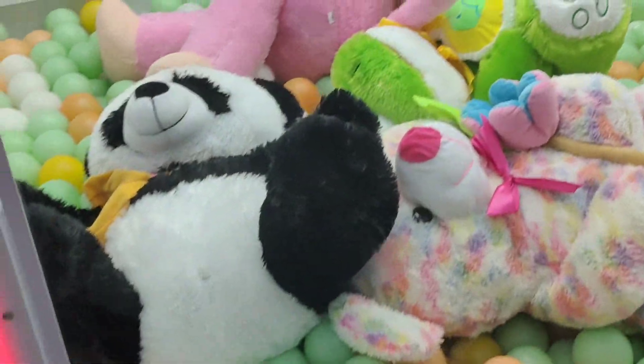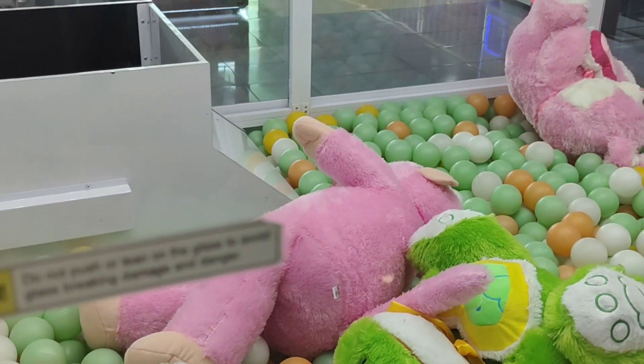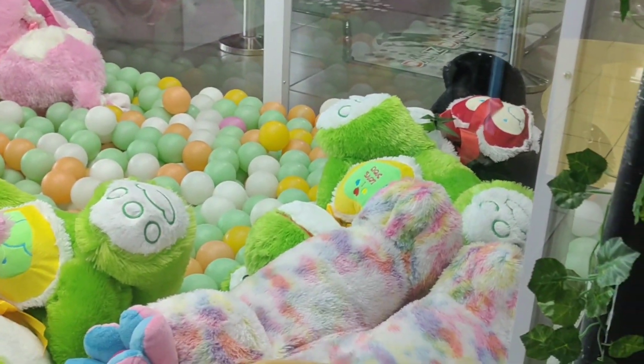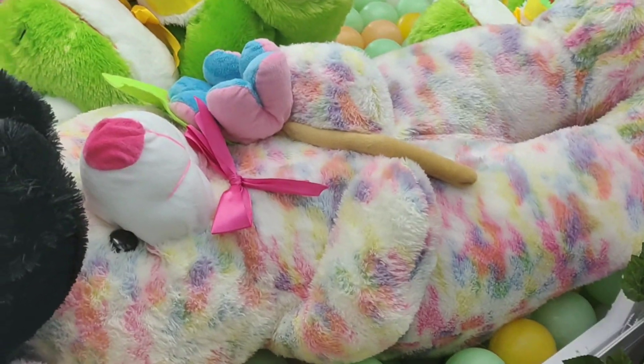Halo guys! Sekarang kita mau capit boneka lagi. Ini kita lagi ada di Pakuwon Mall, seperti biasa di Giant House. Nah guys, kita sedang lihat-lihat nih. Ada banyak boneka, tapi sebagian besar sudah punya ya. Ada yang warna hijau.